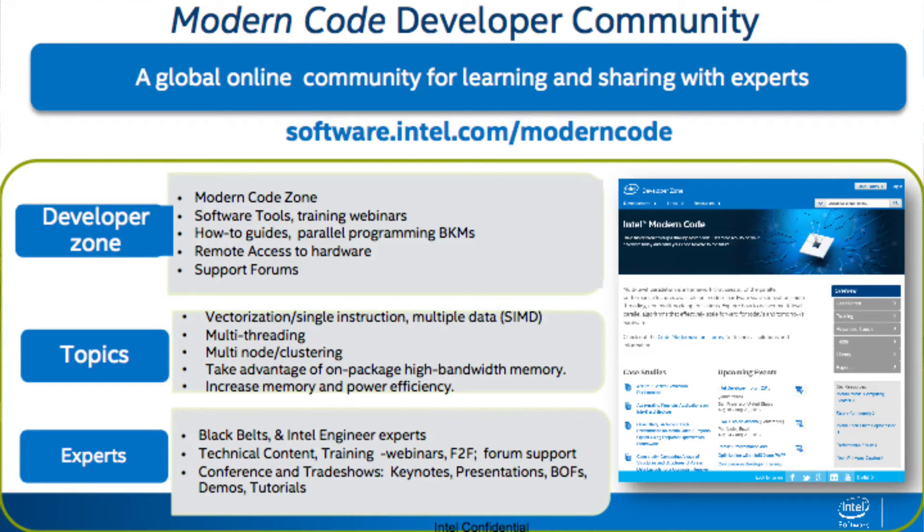For the community, we're leveraging a lot of the work, the learnings, and the case studies and proof points we got from the parallel computing centers — putting them online, putting them into training, helping developers understand how to get the most out of the tools. We're talking about vectorization, threading, clusters, and memory efficiency. And we're going to tap experts not just at Intel but across the industry.